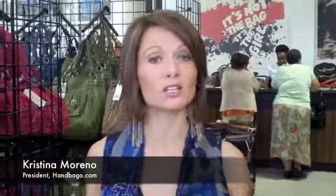Hi everybody, welcome to the grand opening of Junior Drake's Outlet Store in Santa Monica, California.